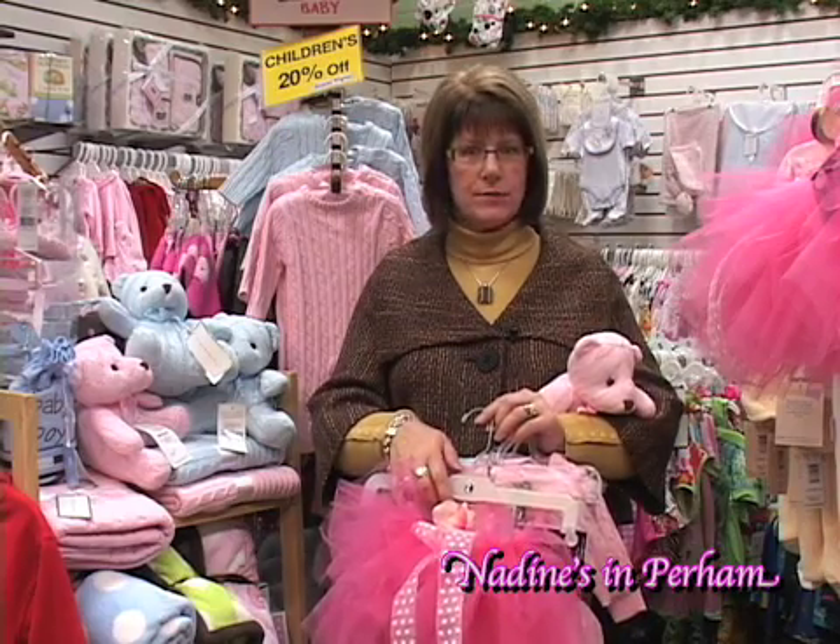Hi, this is Paula from Nadine's in Perm with this week's Fashion Minute. This week I want to feature a few really fun items for the little ones for your Christmas shopping list.